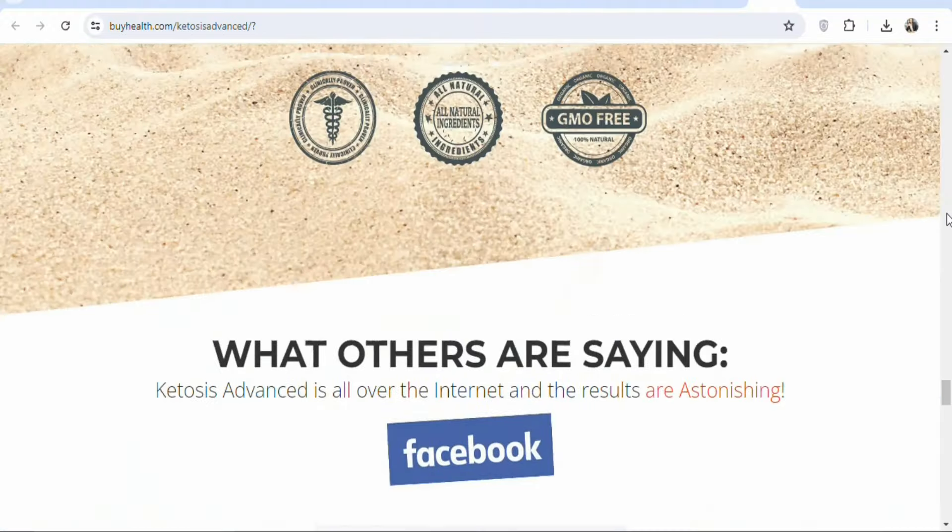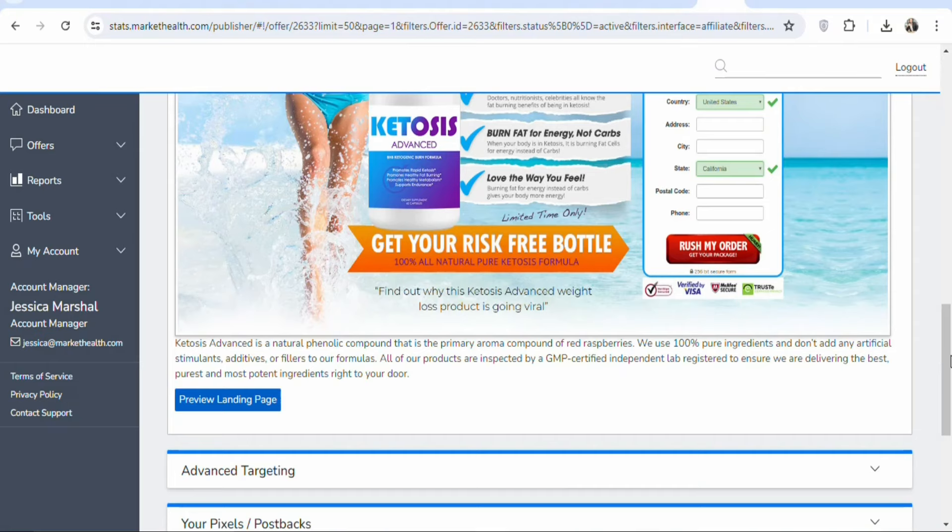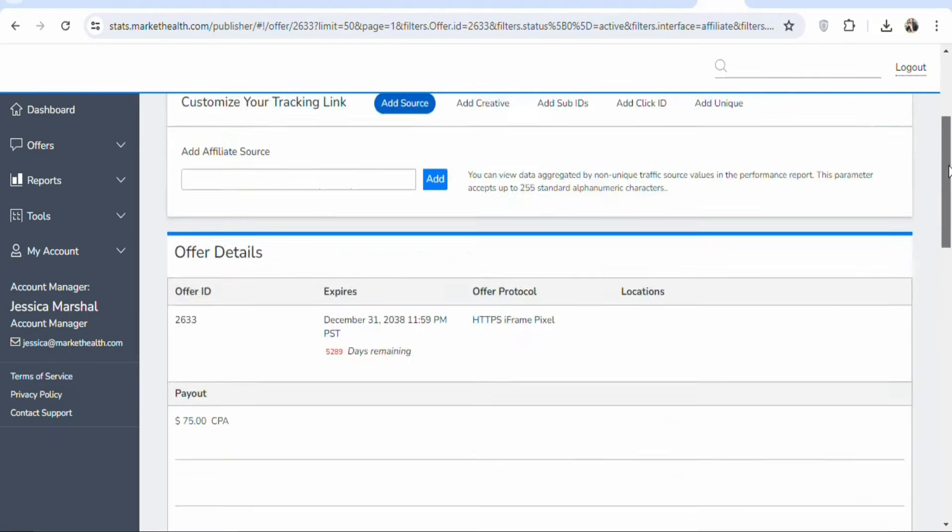The next step is that you have to drive traffic to your affiliate link so that you can get people to purchase the product and make money. This is your affiliate link — get people to click on it and then make a purchase. There are many sources of traffic you can use: Facebook Marketplace, Google Ads, Microsoft Ads, or any kind of traffic source that you want. I'm going to show you a high-quality traffic source that you can use to get people who live in New Zealand to click on your affiliate link and make a purchase.